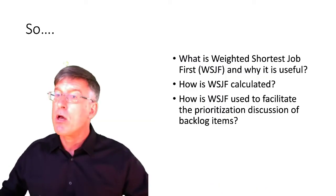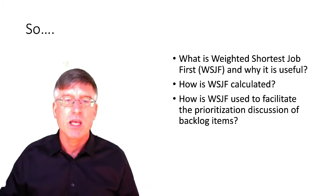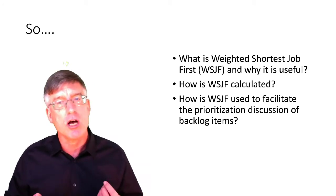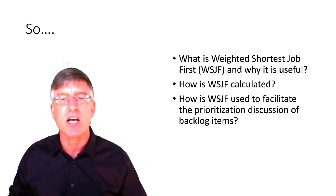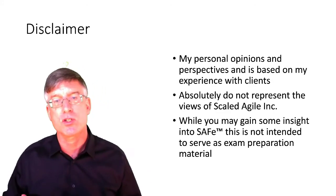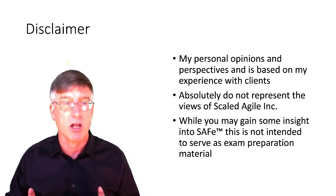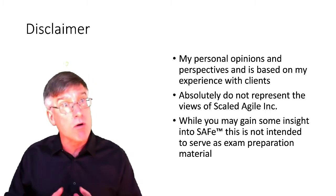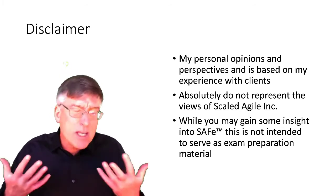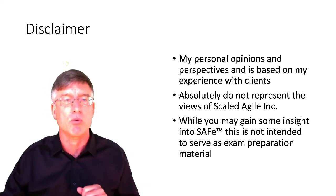This video covers: what is Weighted Shortest Job First, why is it useful, how do we calculate Weighted Shortest Job First, and how is it used to facilitate the prioritization discussion of backlog items. These represent my personal opinions and perspectives based on experiences with my clients. They do not represent the official views of Scaled Agile Incorporated or my employer, and are not intended to serve as exam preparation material.